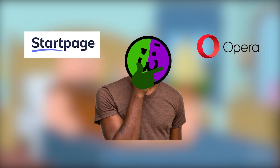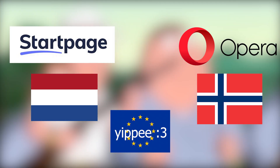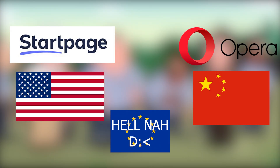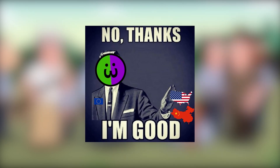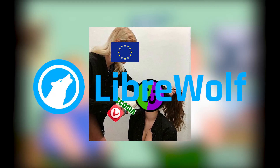Something to watch out for: some companies like Startpage and Opera both seem to be in Europe, but America and China have the biggest share of those companies. So I personally choose not to use those. But I've been using Ecosia, Vivaldi, and LibreWolf — everything else I named was pretty fine.